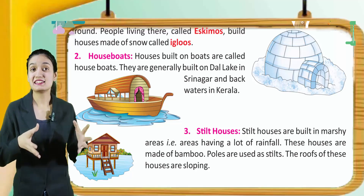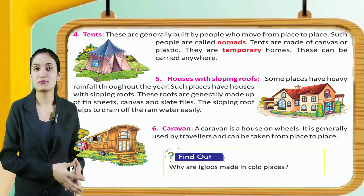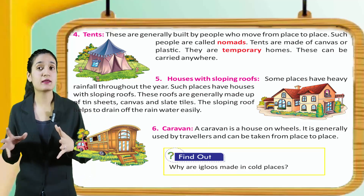Tents. Tents are generally built by people who move from place to place. Such people are called nomads. Tents are made of canvas and plastic. They are temporary homes that can be carried anywhere.